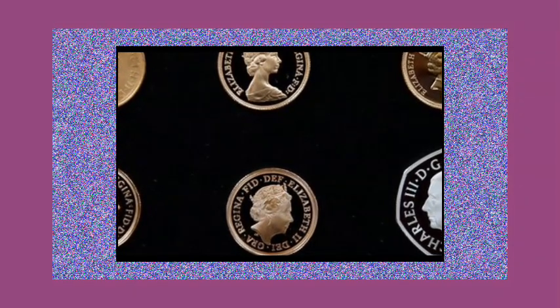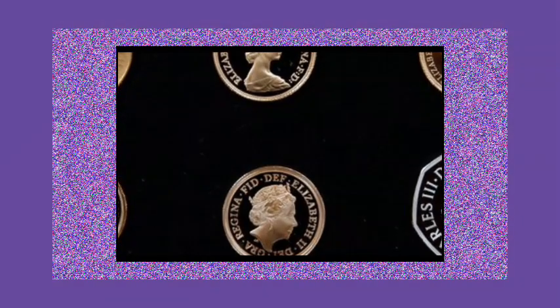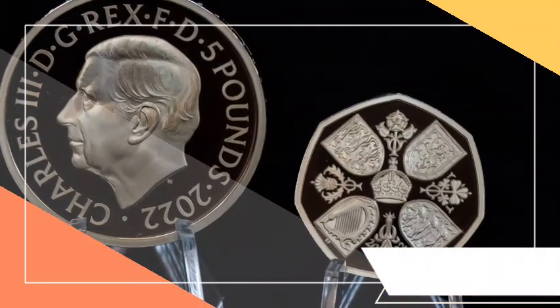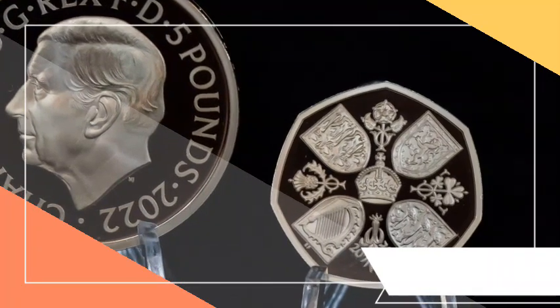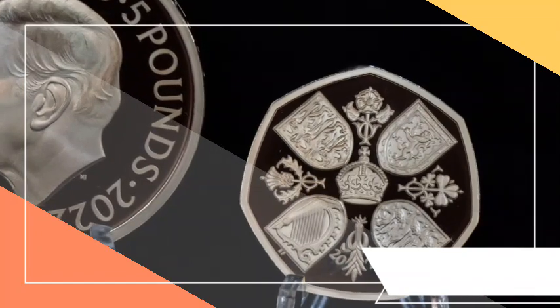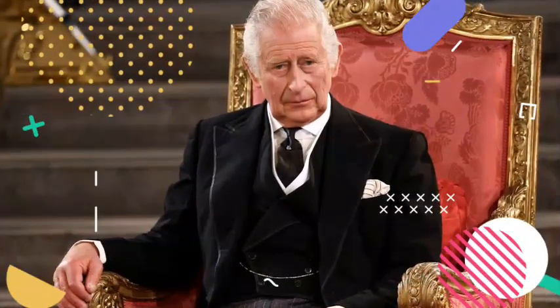Each coin was created with the support of the Royal Horticultural Society and the Royal Society for the Protection of Birds. The new designs will replace the current shield formation, which features the Indigenous Nations emblem — a rose, thistle, shamrock and leek — introduced during the reign of former Queen Elizabeth II in 2008.